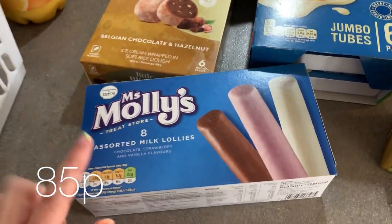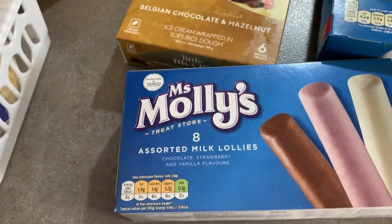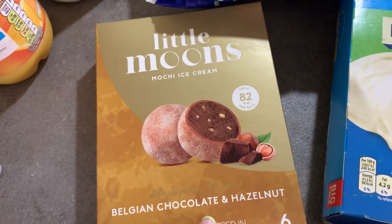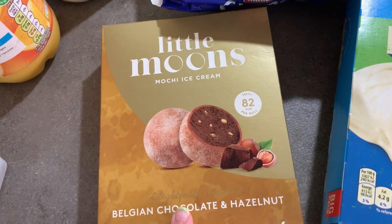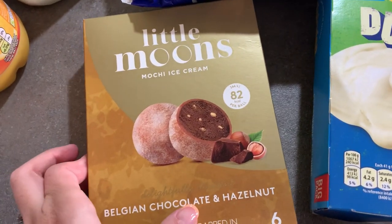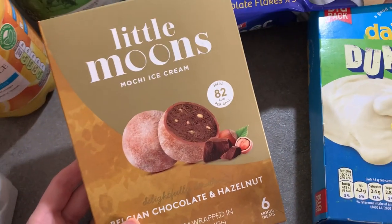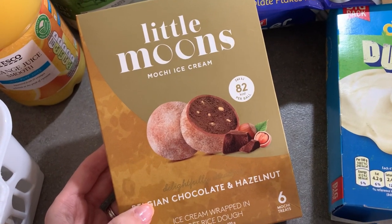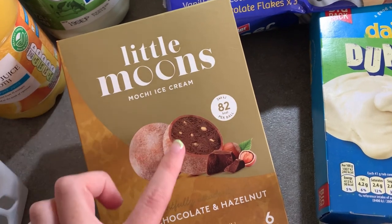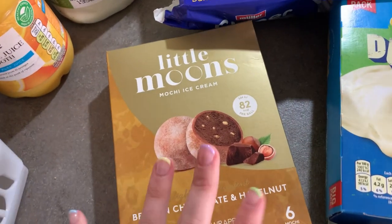So I got some more of these milk lollies because Eliza's going through these like no one's business. I'll put the prices on the screen. I've got those and these little moons — these are £4.50, which is crazy, but they're really nice. I walked past them and was like, no, I'm not going to do it, but I've never tried these ones before and I really love the coconut ones. So I picked them up and I'm going to savour them for a wee treat at night time because they're only 82 calories. These are the Belgian chocolate and hazelnut ones.